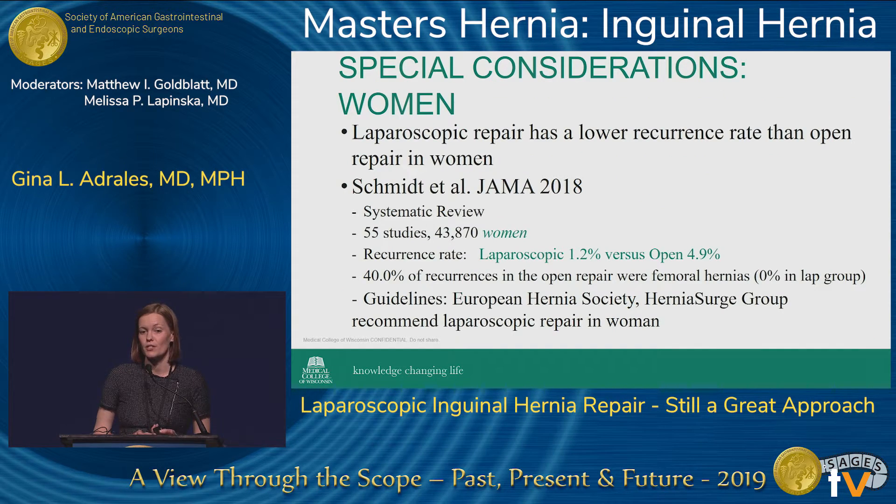For special considerations — specifically hernia repairs in women — laparoscopic repair has a lower recurrence rate than open repair. A recent JAMA systematic review of 55 studies in over 43,000 women showed a recurrence rate of 1.2% in the laparoscopic group versus 4.9% in the open group. Forty percent of all recurrences in the open repair group were due to femoral hernias, versus 0% in the laparoscopic group. This aligns with guidelines from the European Hernia Society and Hernia Surge Group recommending laparoscopic repair for women.